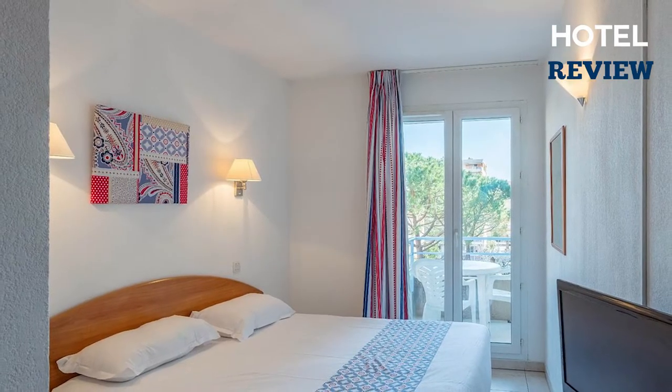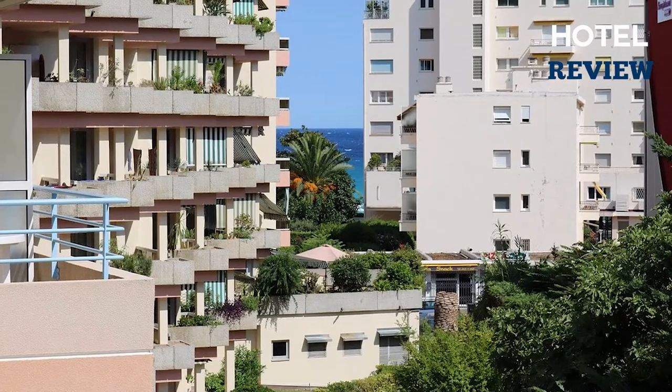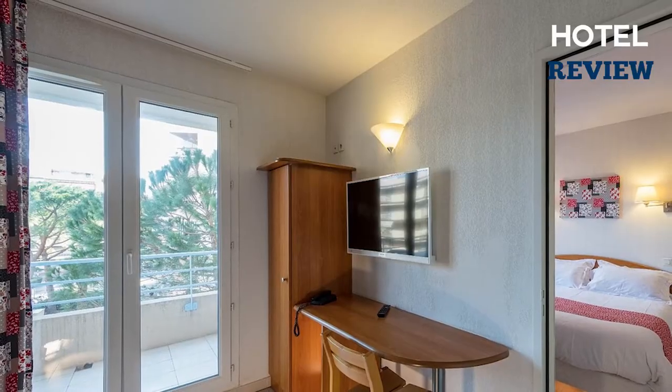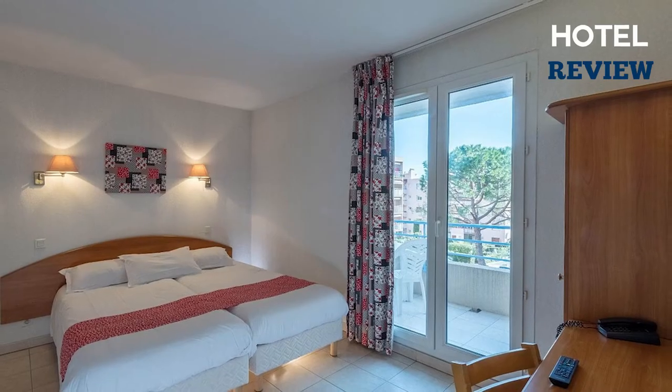Rooms at the Hotel La Grande Cap provide a flat-screen TV, air conditioning, and a kitchenette, and getting online is easy with free Wi-Fi available. Some rooms are also equipped with a private bathroom providing guests with a roll-in shower and sink.